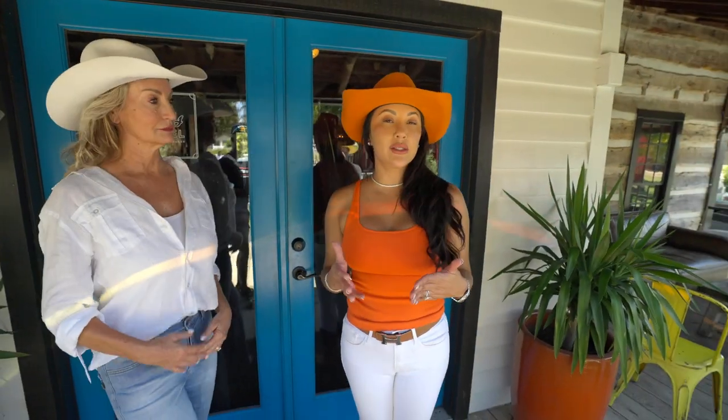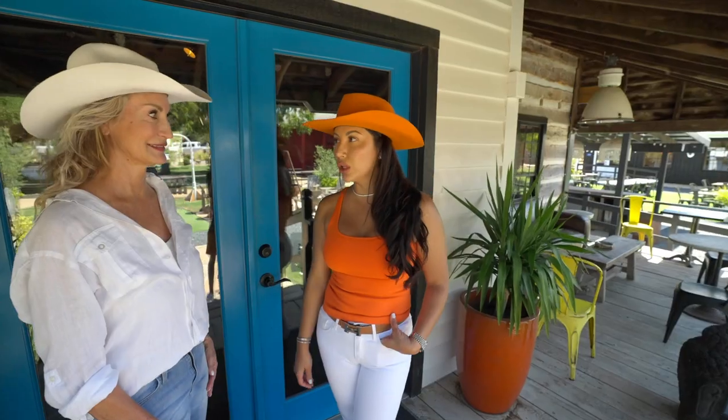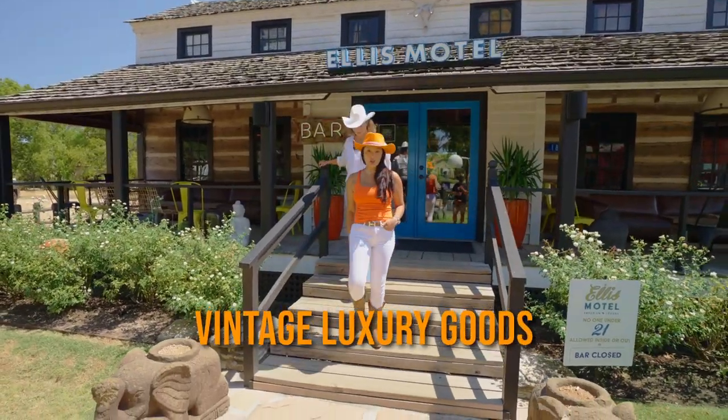So we're looking at this motel that is actually not a motel, but I definitely want to go look at Modern Marla. I heard she has some really cool stuff and if you're in Round Top, her shop is a must. Let's go check it out because from what I hear, she has a ton of vintage luxury goods.